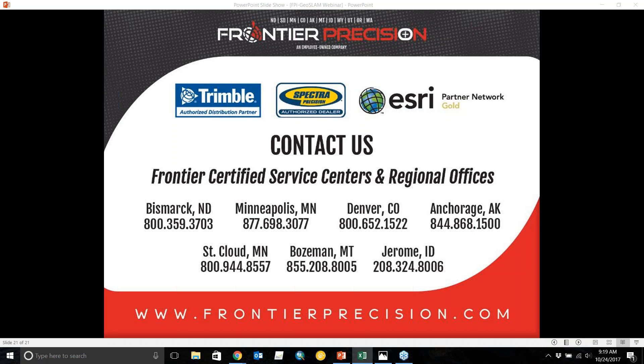Conversely, if you have sphere targets, you can register those in Trimble Business Center or Trimble RealWorks as well. Those are some of the most common questions about the GeoSLAM go-anywhere system. Thank you for listening to this tech talk. If you have any questions, you can contact me, Nathan Stevenson, at NathanS@FrontierPrecision.com.